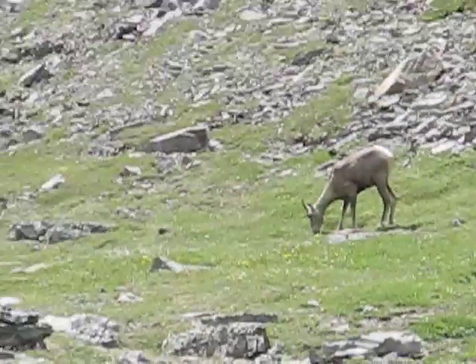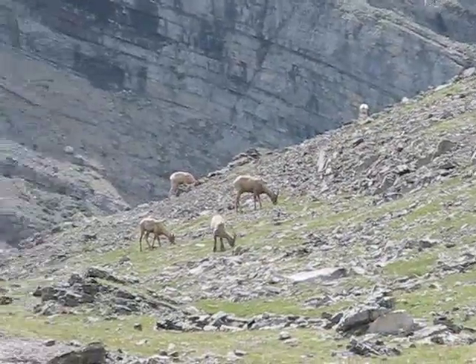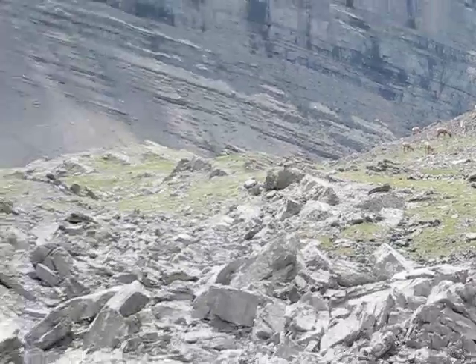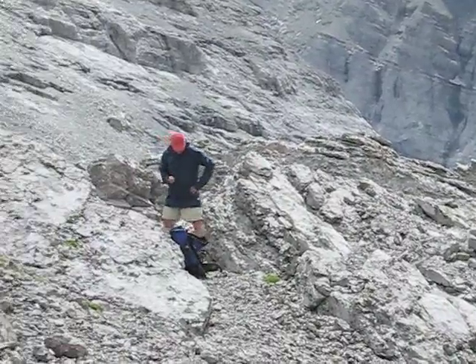When we get to the basin we notice some sheep grazing. Later on our descent we found about two dozen of them on the slopes below the summit. Meanwhile Phil grazes on a sandwich, one of five that he brought along.